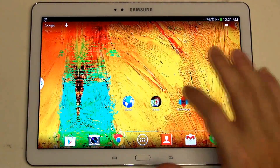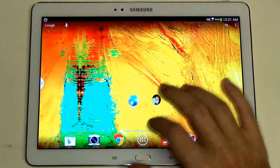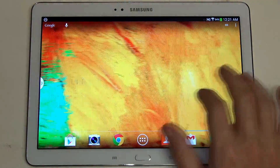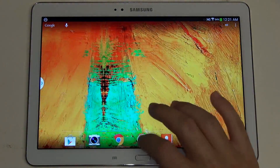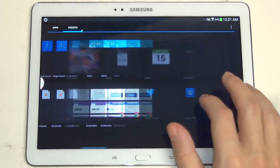TouchWiz is still here in the background, but overall the performance with this launcher really is extraordinarily smooth. I think most people would argue it outperforms what you're going to find with traditional TouchWiz running.